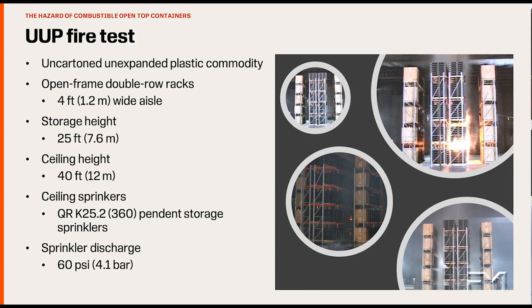Plastic open top containers look very much like an un-cartoned, unexpanded plastic commodity. FM Global has defined adequate fire protection for our standardized un-cartoned, unexpanded plastic commodity using ceiling only sprinkler protection. This commodity consists of a stack of plastic pallets on a wooden pallet and contains a significant amount of plastic per unit of storage within the rack.